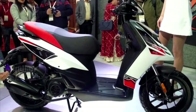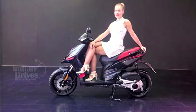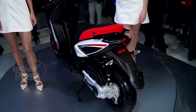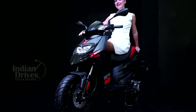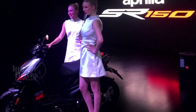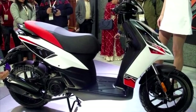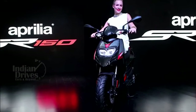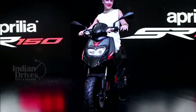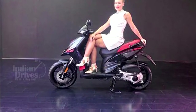In what could be a breakthrough for the scooter segment in India, Piaggio has unveiled its Aprilia at the ongoing Auto Expo. The scooter looks nothing like what we normally see in India. Currently being manufactured at Baramati in Maharashtra, the Aprilia will be launched in April later this year. For more from the Indian Auto Expo, subscribe to our channel on YouTube.